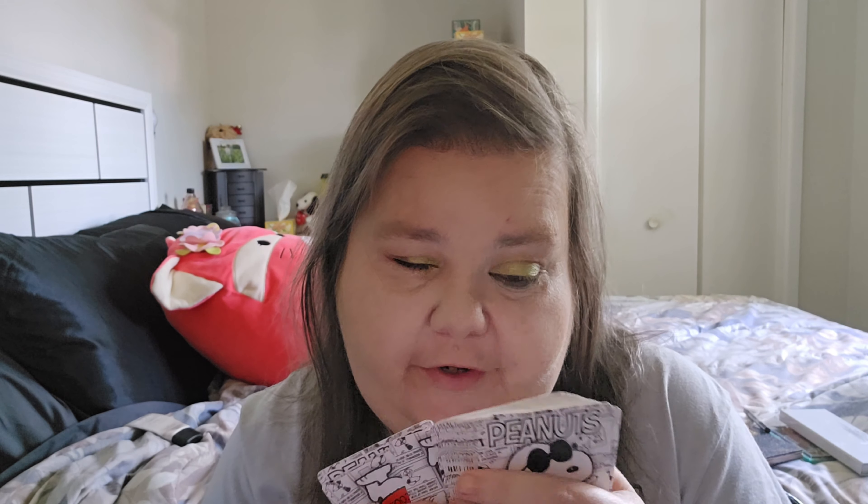I hope you guys enjoyed this video and are doing well with your own Deck of Panning. If you're doing this challenge, take care of yourselves and each other. Until the next video — bye guys!